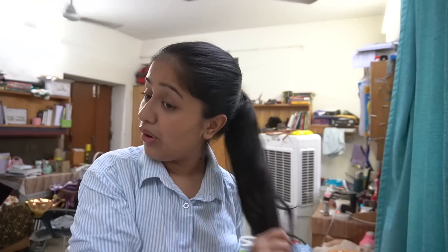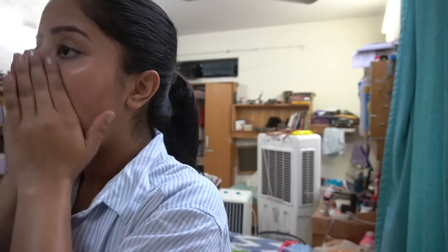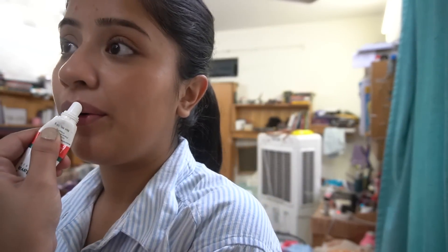I decided to wear this formal shirt today — it's from Sold Store. I paired it up with black jeans. For my hair, I'm tying them up in a high ponytail. I'm adding some sunscreen and a moisturizer. This look is very formal, so I don't want to add a lot of makeup, but the one thing I cannot survive without is an eyeliner.